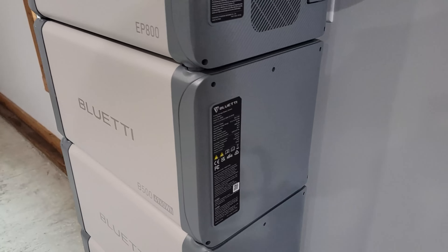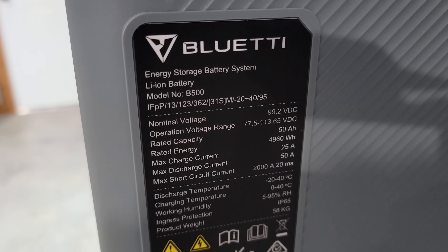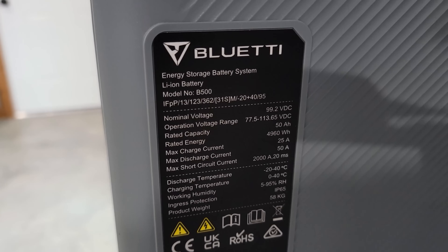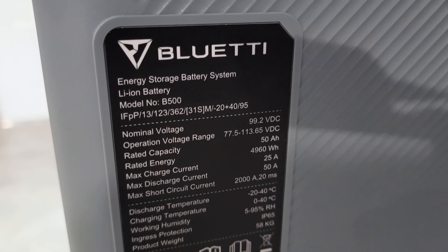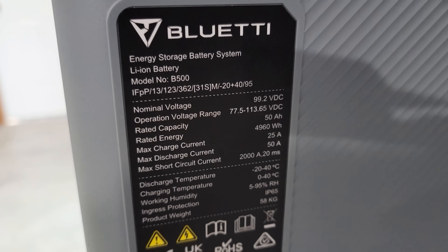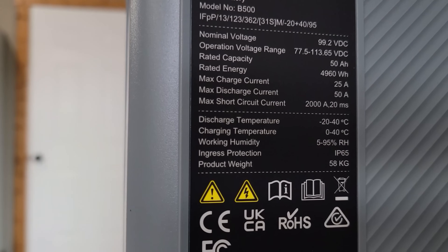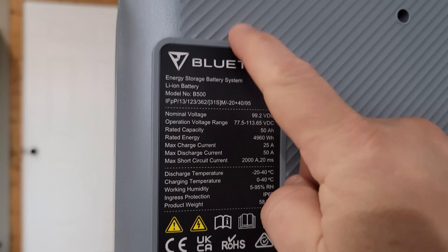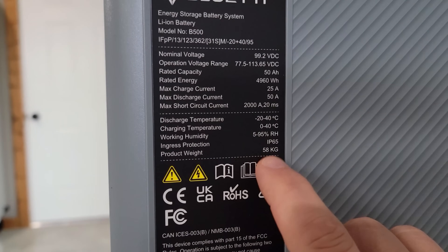Something very unique about these batteries is that they are 99.2 volts, with an operating range of 77.5 to 113.65 volts. The rated energy capacity is 50 amp hours, and you get that 4,960 watt-hours by taking 99.2 volts times 50 amp hours. The max charge current is 25 amps and the max discharge is 50 amps. This is a very heavy battery at 58 kilograms or right at 128 pounds.